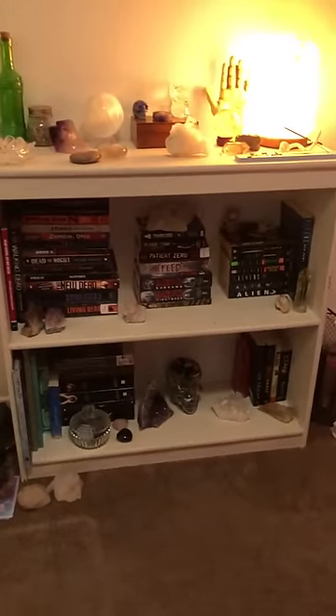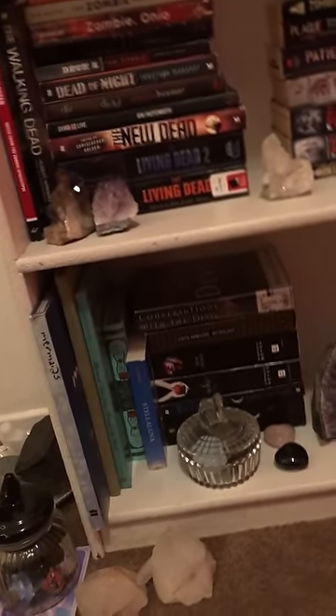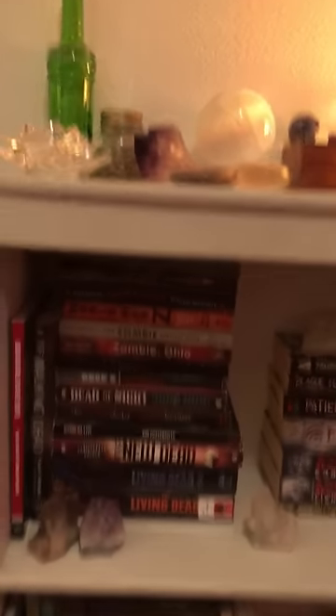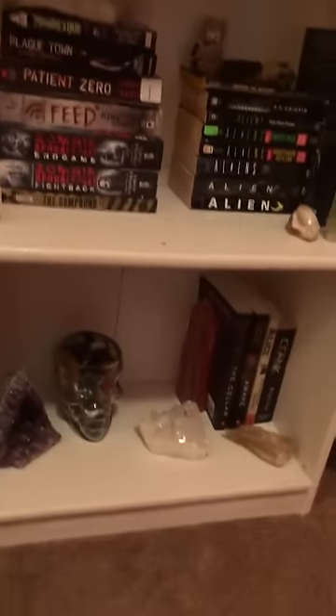Then I have another bookcase that actually belonged to my brother, so it's sentimental to me. On it I have my zombie books, alien books, random books I want to read, mermaid stuff, and fiction books. A lot of my books are still in boxes but I'm slowly going through them, and I put a bunch of my other crystals on here too.